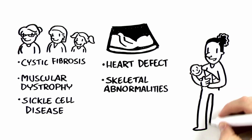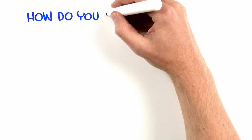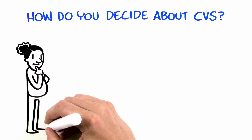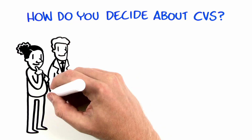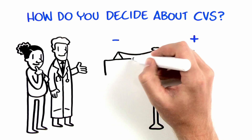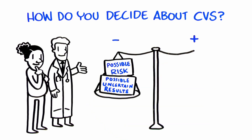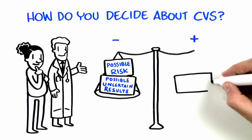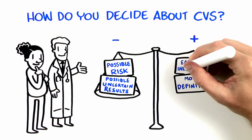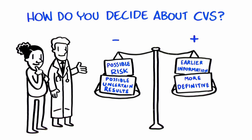It is important to know that CVS cannot detect all genetic conditions or birth defects. No test can guarantee the birth of a healthy baby. Making a decision about testing like CVS can be difficult because it is not risk-free. However, a diagnostic procedure such as CVS can provide more definitive information about genetic conditions in your baby and can provide information about more genetic conditions than other screening tests, such as blood tests and ultrasounds. Undergoing CVS can also allow for information at an earlier point in pregnancy than amniocentesis.